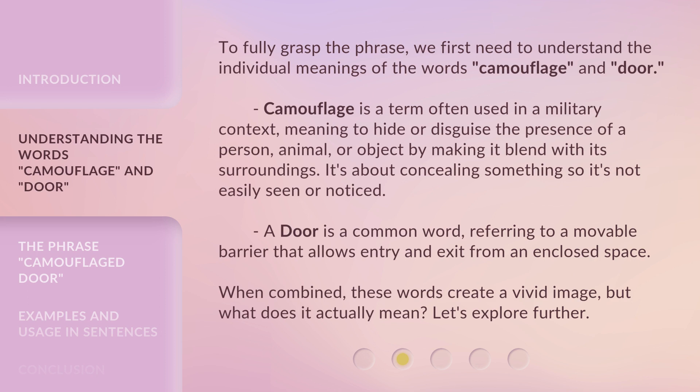A door is a common word referring to a movable barrier that allows entry and exit from an enclosed space. When combined, these words create a vivid image — but what does it actually mean? Let's explore further.